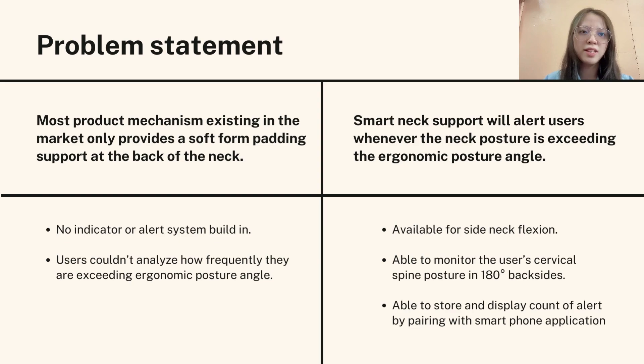Users couldn't analyze how frequently they are exceeding the ergonomic posture angle. However, the smart neck support will alert users whenever the neck posture is exiting the ergonomic posture angle. It is available for side neck flexion and able to monitor the user's cervical spine posture in 180 degrees backside. It is also able to store and display count of alerts by pairing with a smartphone application.